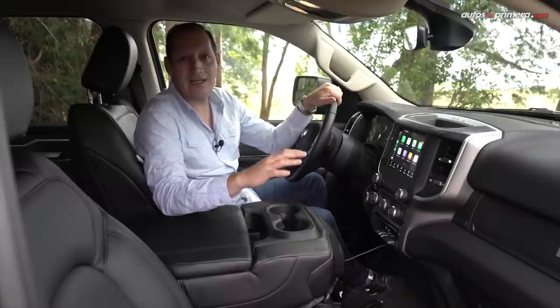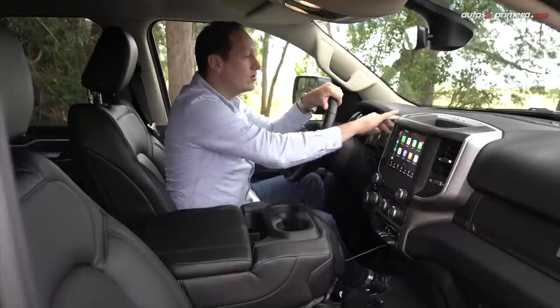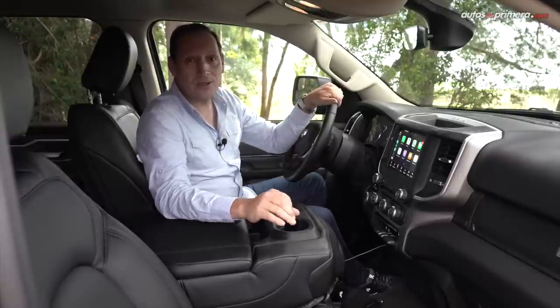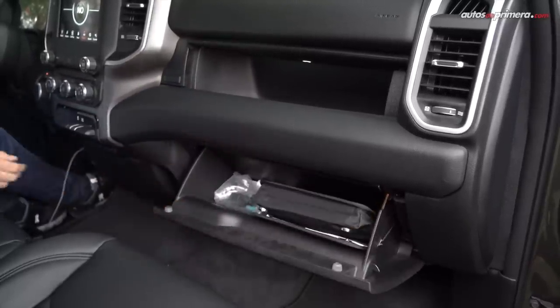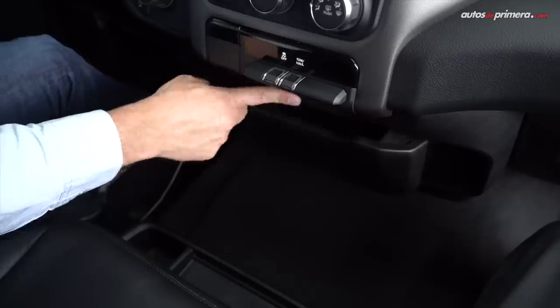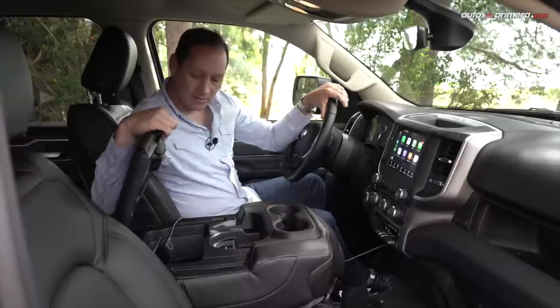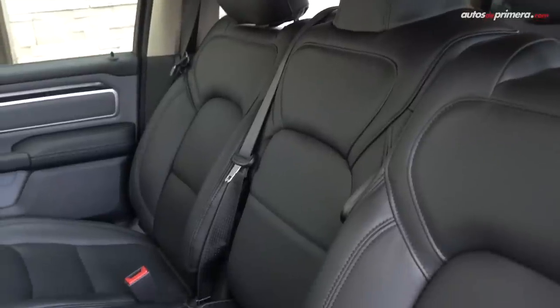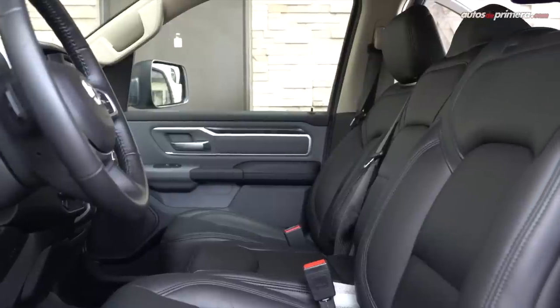Ya al interior se nota el rediseño de la nueva Ram 1500 con mejores materiales y acabados muy suaves al tacto. Es una combinación de plásticos duros con plásticos blandos en algunos lugares. Hay muchos sitios donde guardar objetos, como por ejemplo esta pequeña guantera, abajo hay otra, y en este lugar hay otra más. La consola central sirve como apoyabrazos, guantera central, tiene espacio para el celular, dos portabotellas y una tercera silla. Eso quiere decir que en la parte de adelante caben tres personas con cinturón de tres puntos.